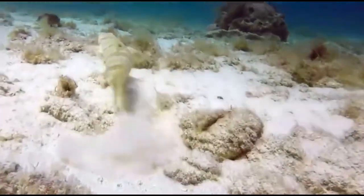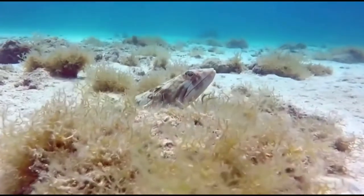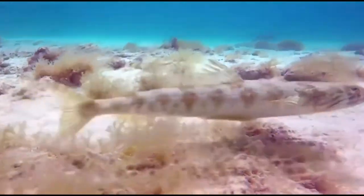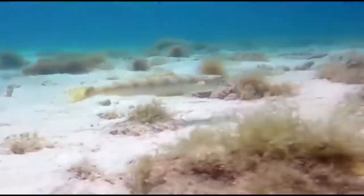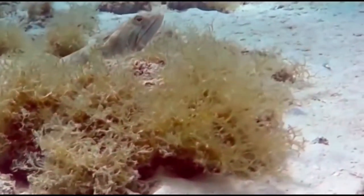Inshore lizardfish are an estuarine species of fish that gets to a little over a foot long on average and a maximum recorded weight of 2 pounds. They look very reptilian. They live near the bottom and typically, as their name suggests, they stick around the shore, and this species of lizardfish is found from the coast of Massachusetts all the way down to Brazil's coastline.